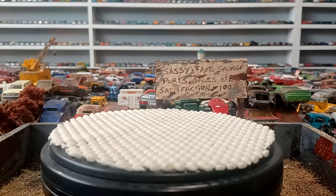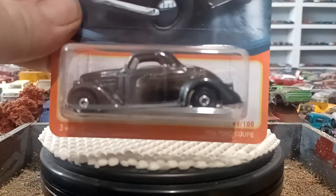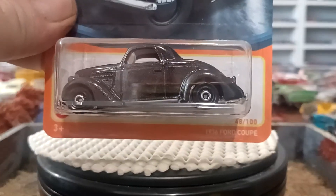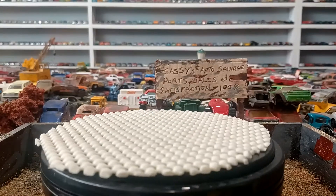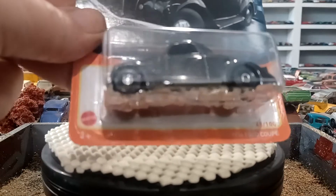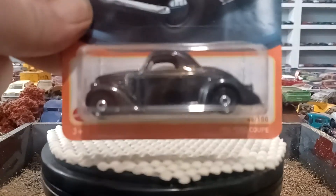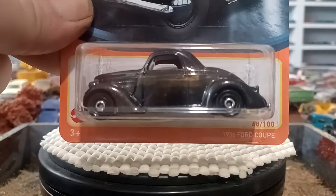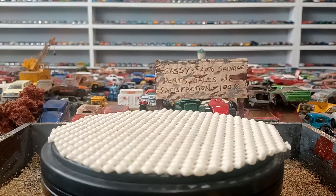I meant to do this video the other day but it got pushed back. I did pick up four Matchbox. Now this I already have — this is a 36 Ford. I like this, but I did pick another one up. I'm not sure if my buddy's got this or not. I already opened mine, so I'm not gonna open that now.